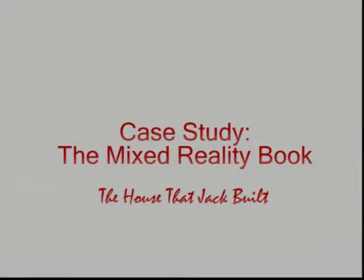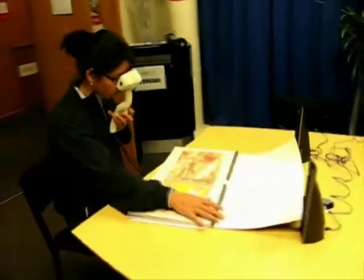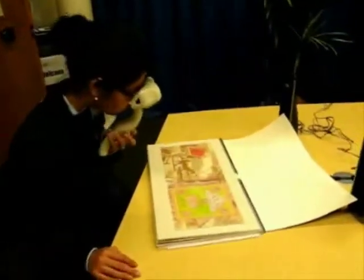The House That Jack Built, from Gavin Bishop. Using a simple tabletop setup, a user can experience through an AR handheld display a mixed reality book.